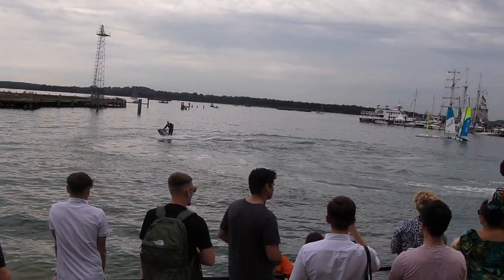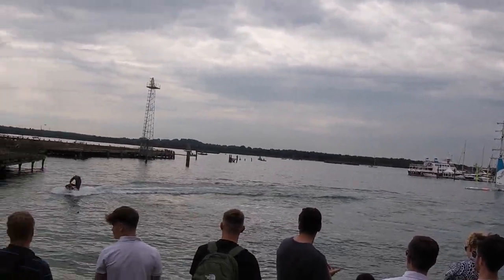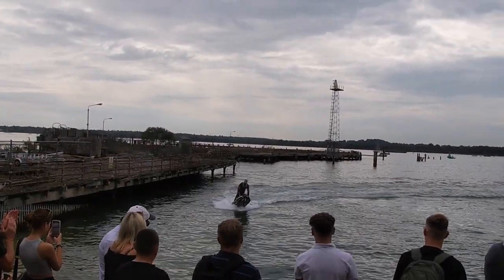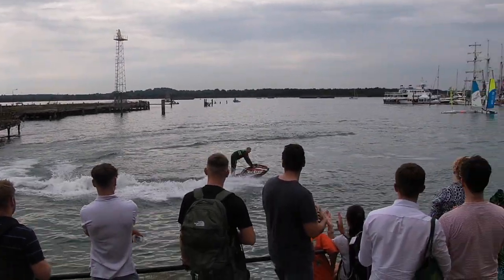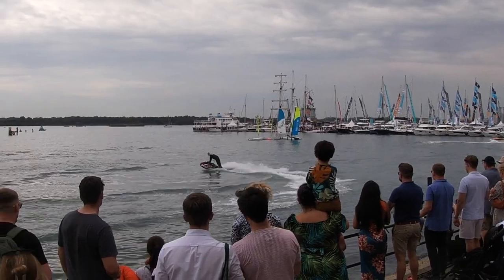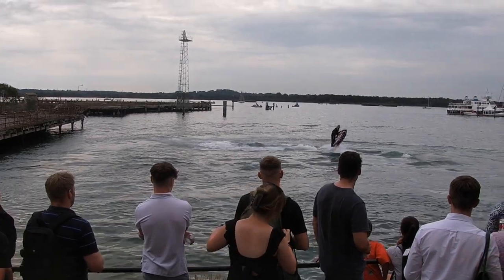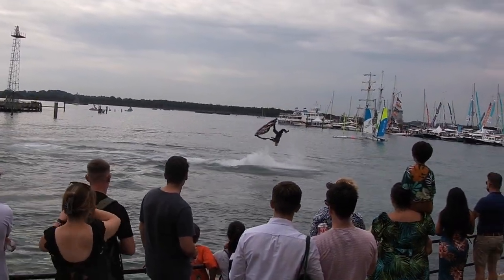Give a massive round of applause, everyone, for your jet ski stunt display team — Jack Bowl and Chris Taylor. Jack and Chris will be going back out on the water for you later on.